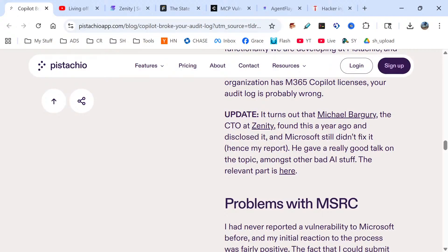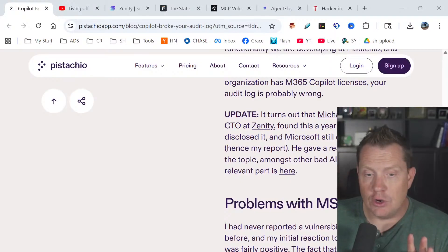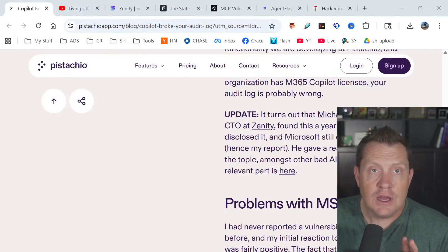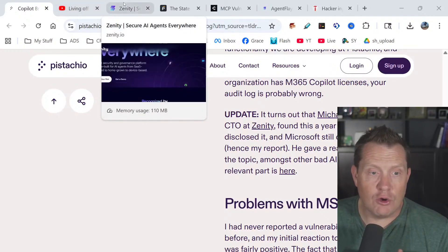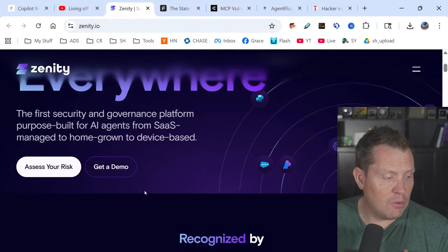This is at least the fourth published known zero-click root vulnerability I've seen in Microsoft Copilot. Personally, I would never implement Microsoft 365 Copilot.